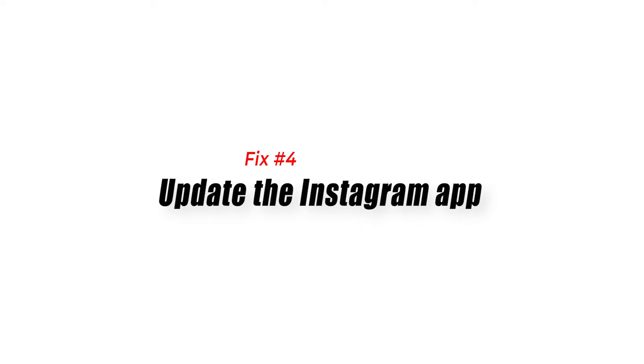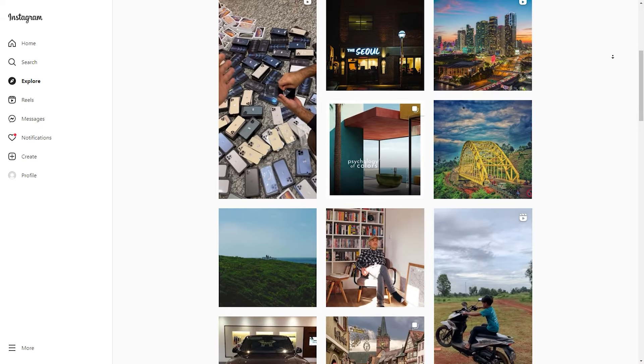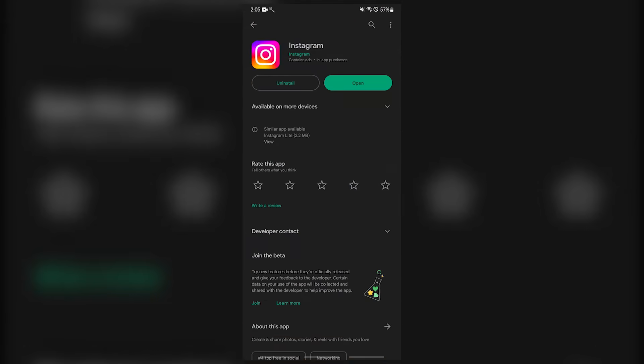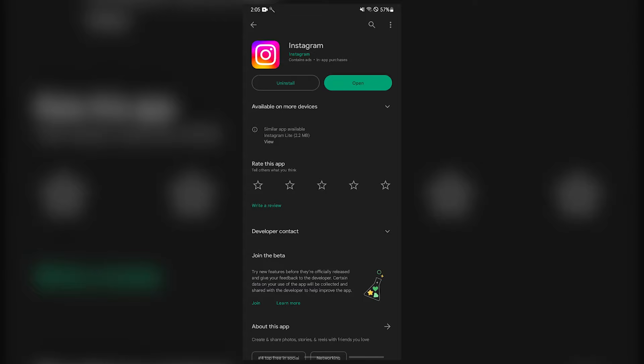Fix number four: update the Instagram app. Another cause of the Instagram keeps logging you out issue is an outdated Instagram app. You need to make sure that you are using the latest version of the Instagram app, as this will have several security enhancements, features, and bug fixes not found in the older version.